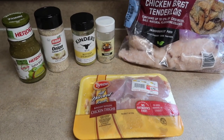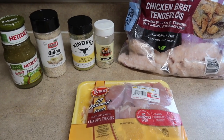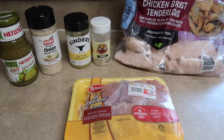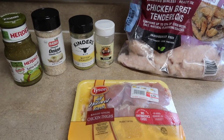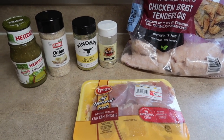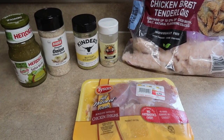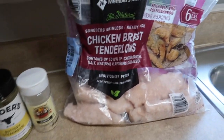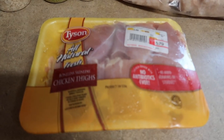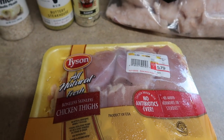Now we're moving on to dinner. I've shown this in a meal prep before prepped for lunch, but this week I'm prepping it for dinner because it's going to be such a crazy week. I figured I'd show you guys this one again because it's super easy and absolutely delicious. I'm making it in the Dutch oven this time, but you can also make it in the crock pot. It is ranch salsa verde chicken — I'm using boneless skinless chicken breast tenderloins from Sam's Club.